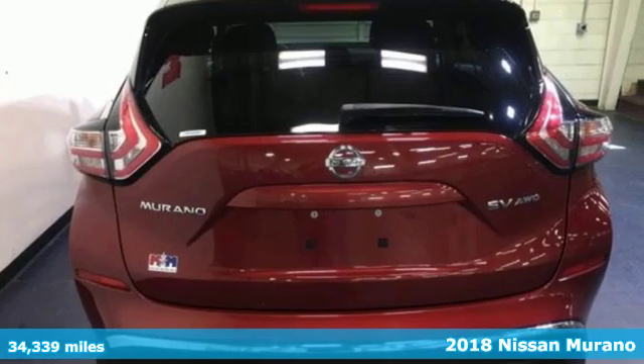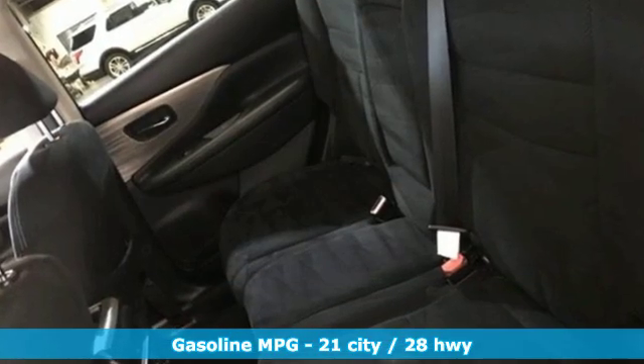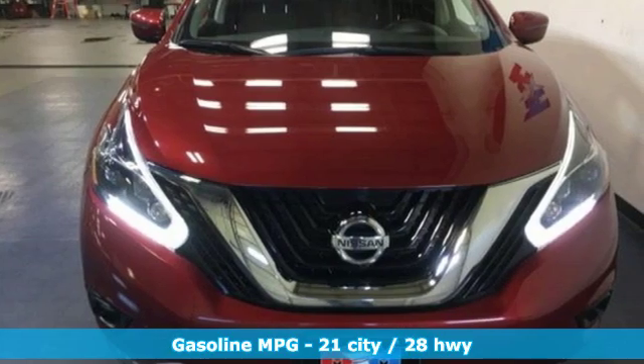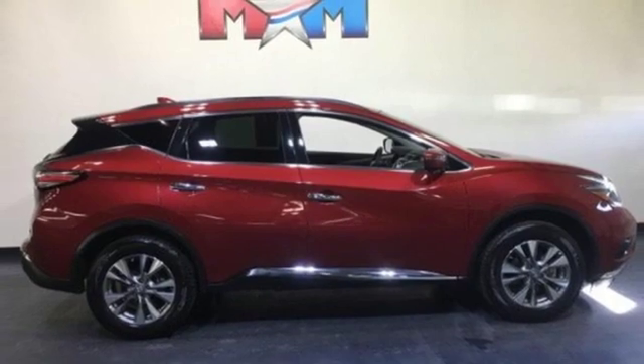It boasts an impressive list of features, like these: integrated navigation system with voice activation, doors and push button start proximity key, dual zone climate control, and wireless phone connectivity.